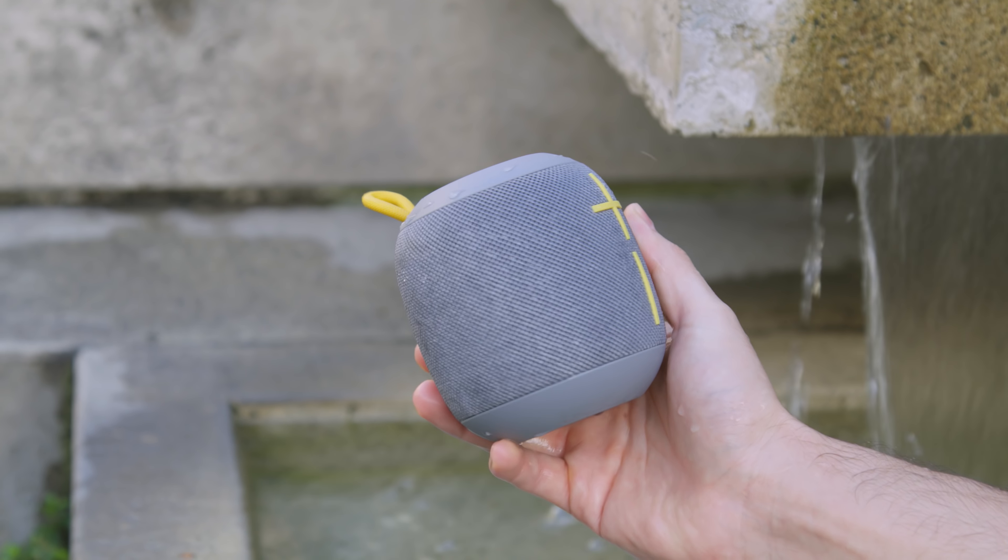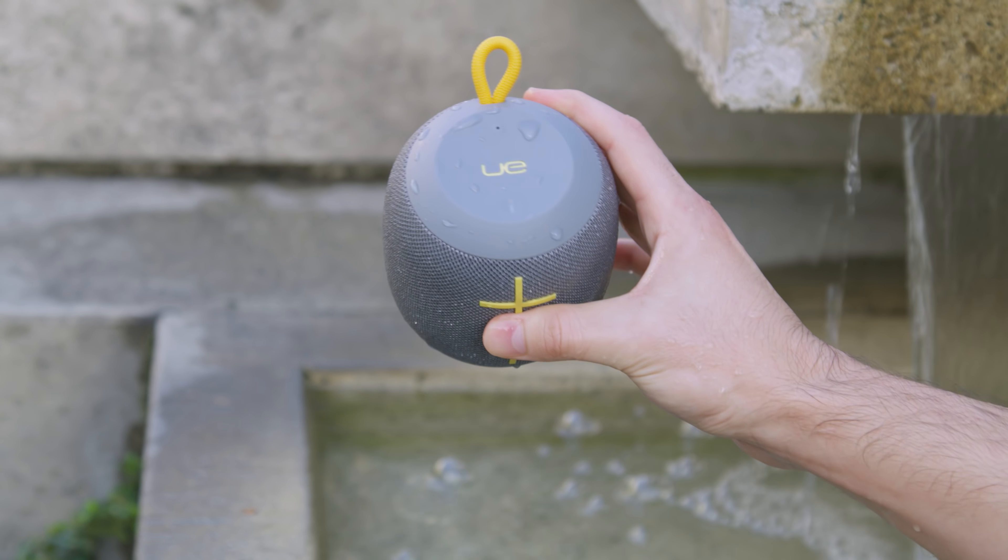What else could you ask for? It's portable, looks great, comes in a few different colors, water resistant. It might be the perfect Bluetooth speaker for your iPhone X.